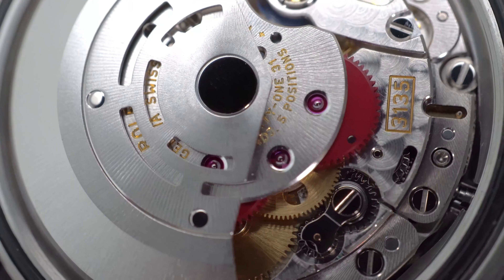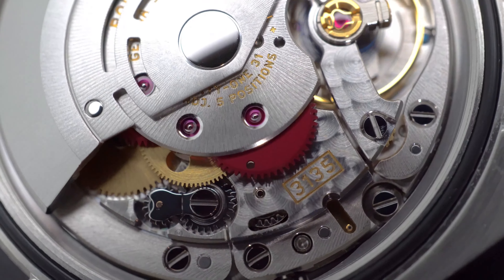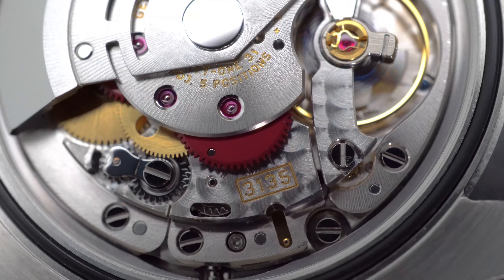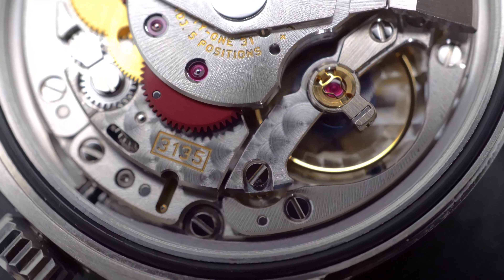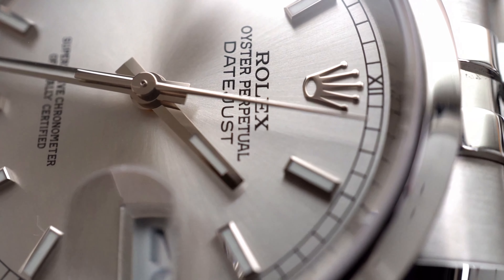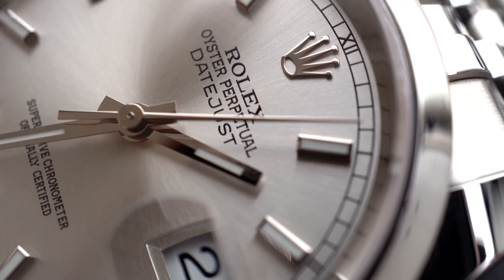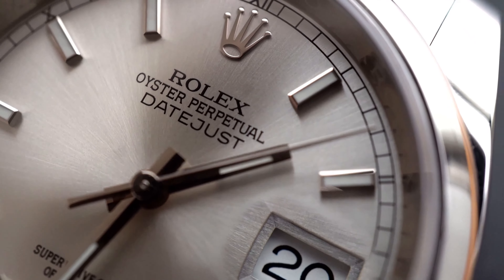The Rolex 3135, on the other hand, is anything but pedestrian. It boasts technologies such as a free-sprung balance and a parachrome hairspring, which is essentially unaffected by magnets. Being a superlative chronometer, the Datejust has an error rate calculated within two seconds on either side of true, versus up to 30 seconds in the Miyota. Do me a big favor — head down there and give this video a thumbs up if you like it so far. Also consider subscribing to the channel if you haven't already. It really helps.